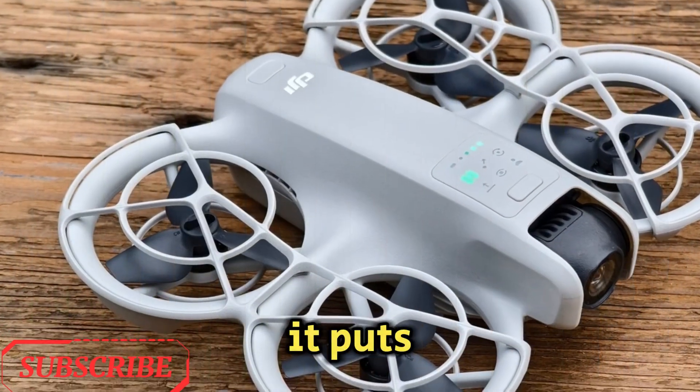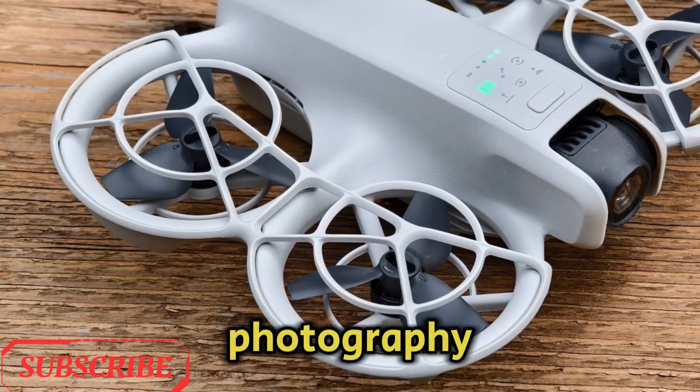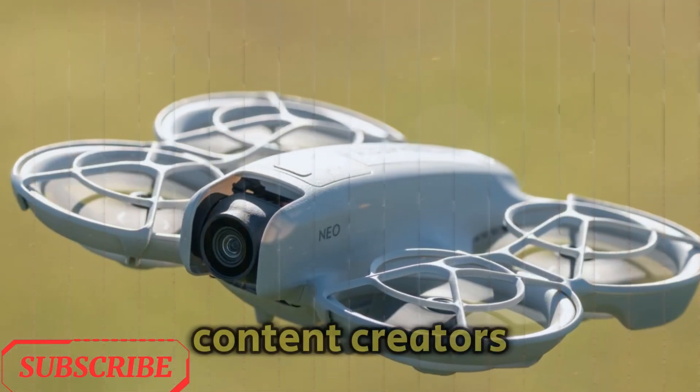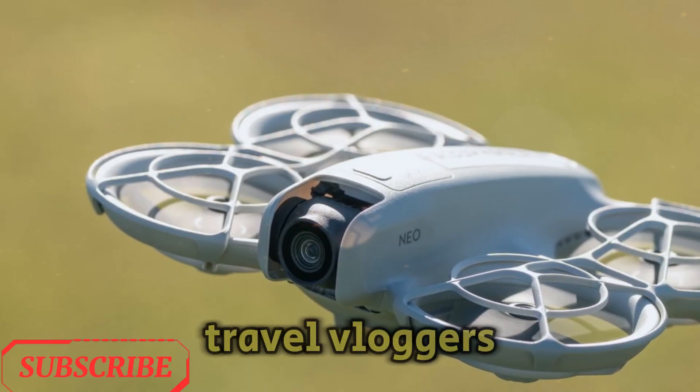If true, it puts the NEO 2 on par with professional-grade gear used in cinematography and high-end photography, making it a dream tool for content creators, wedding videographers, real estate professionals, and travel vloggers.